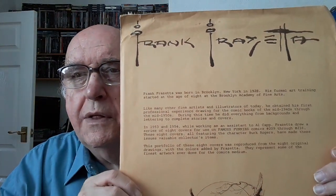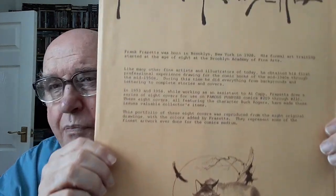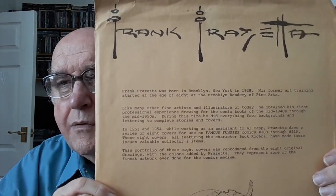I'm going to start with the best first. This is a portfolio by Frank Frazetta, from about the mid-70s — 1975 I believe from memory. Frank Frazetta is arguably the most famous fantasy artist in the world, or was before his death unfortunately.